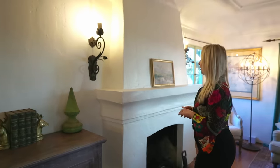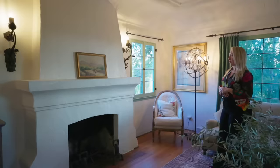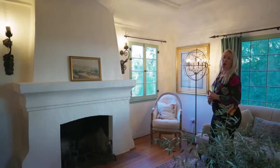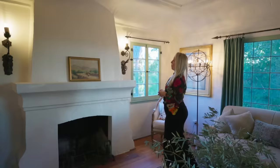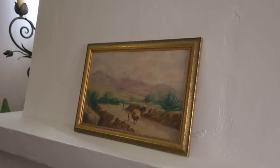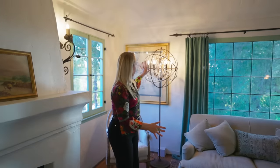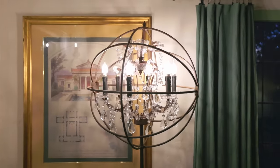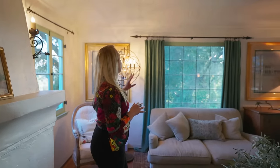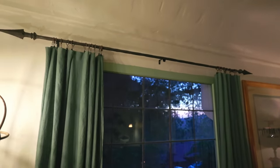The fireplace is of course the focal point of the room. It has that old-world charm that you'd want a Spanish Revival fireplace to have. I have this gorgeous painting on here — it's one of my favorite pieces. Most of the furniture you see here, including this stunning floor lamp, is from Restoration Hardware. Another favorite detail about the styling of this room are these incredible hand-forged window curtain rods.